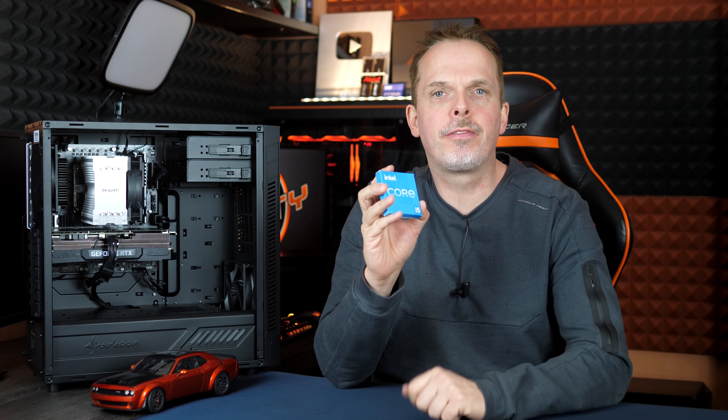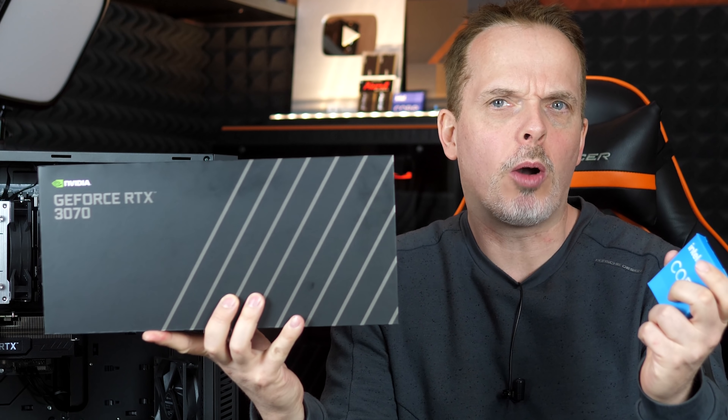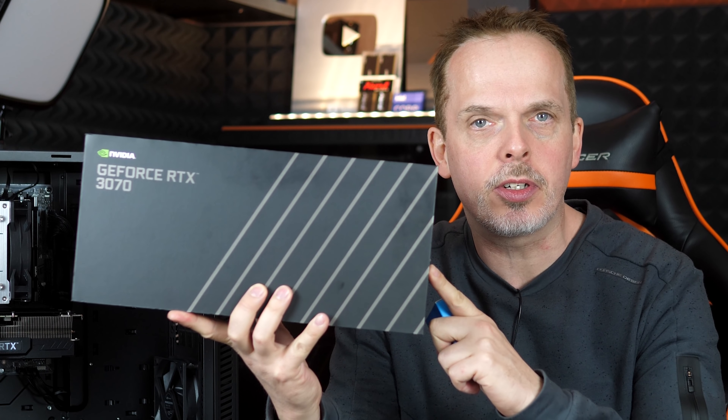Der Intel Core i5-12400F ist eigentlich der beste Preis-Leistungs-CPU überhaupt. Ergibt das überhaupt Sinn, diese mit einer deutlich teureren RTX 3070 zu nutzen?